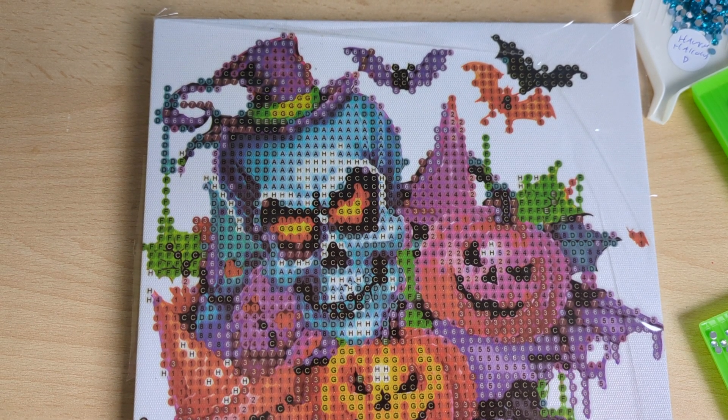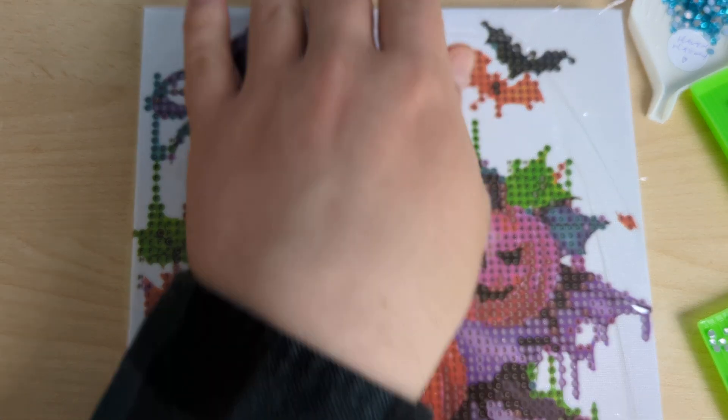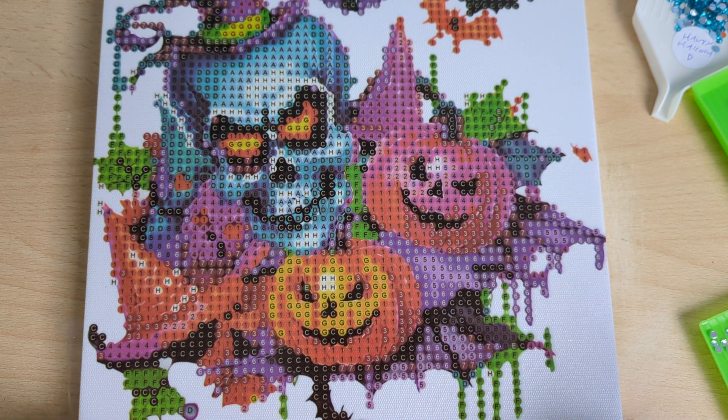Hello everyone and welcome back to Diamond Paints with Mike in what is the Haunted Hallows painting, brought to you by The Range. I'm going to pay a visit up there on the weekend to see what else they've got. This was the last one I got - mainly all the others are the bigger paintings. I've trimmed the cellophane down a bit - got some really creepy pumpkins there, look.